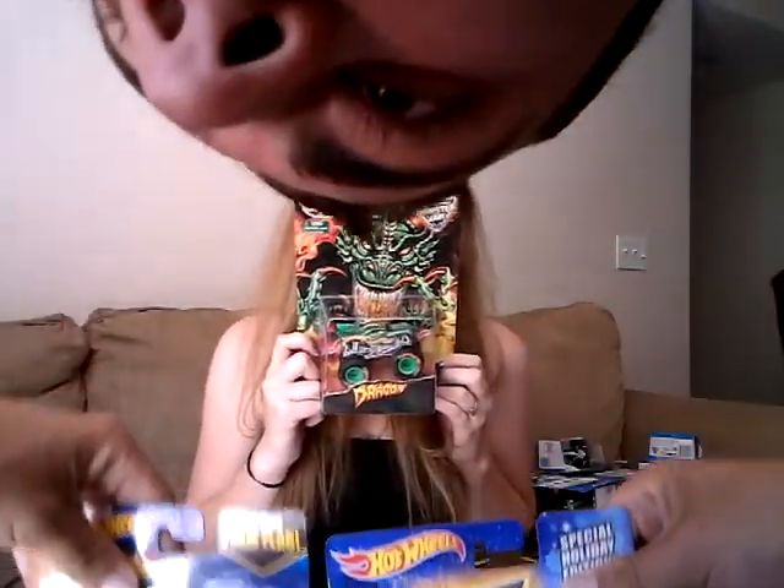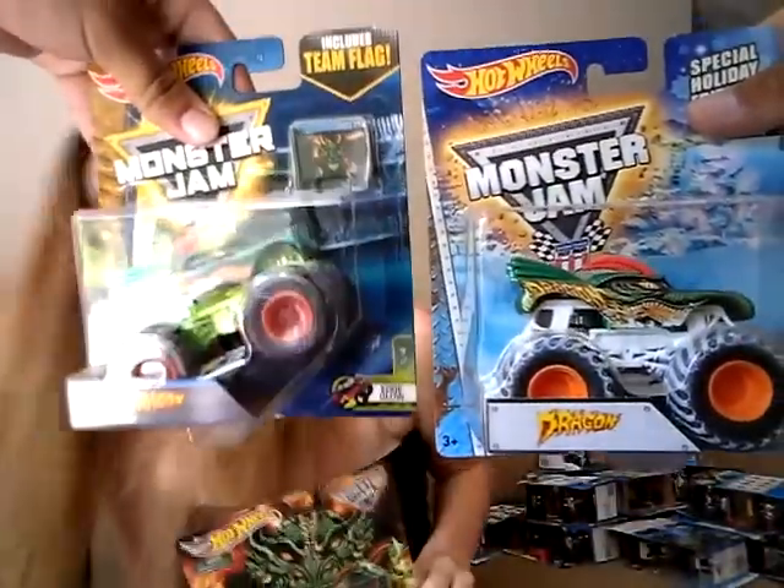And here's just a normal Blue Thunder — plain Jane but beautiful. We're going to switch over here. Here are the dragons! This is my Dragon — Race Rewards Dragon. Here's a flag series and an edge glow, and then a holiday edition Dragon. This is my Race Rewards — I got this guy.